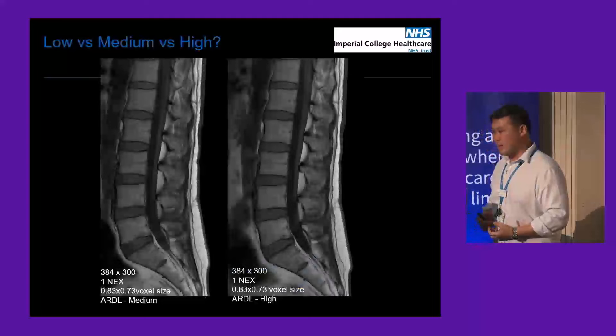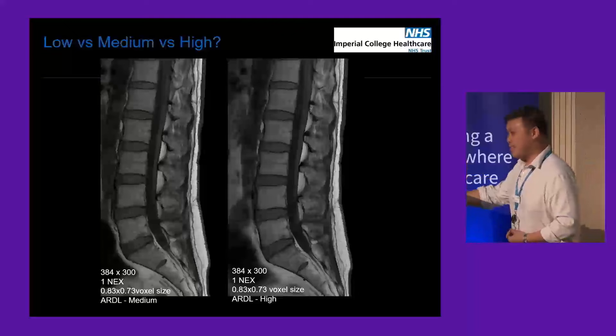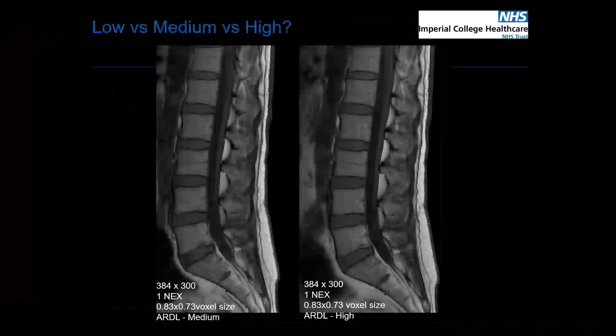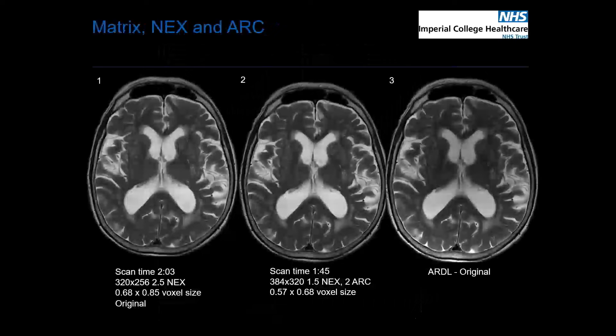We started by looking at medium and high settings — we didn't end up even using low as an option. This is a medium versus high comparison. On the left-hand side you'll see the medium picture, and on the right the high picture. What that shows is that even without changing any parameters, just by simply clicking that button, you dramatically improve your signal to noise. I'm not a radiologist, but I'll say either image was perfectly fine for me.